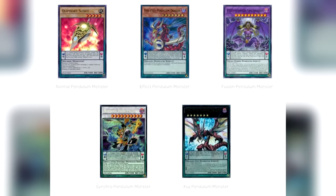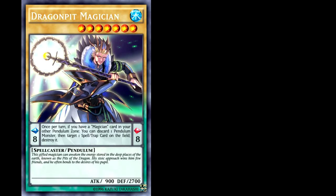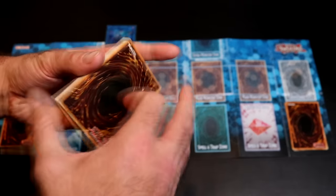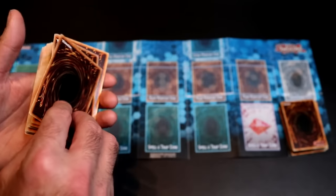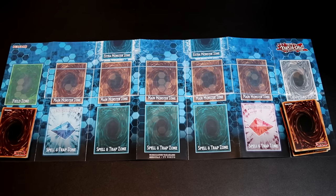Pendulum Monsters come in a few extra flavors. We have Normal and Effect Pendulum Monsters — when building your deck, these go into your main deck. However, there are also Fusion, Synchro, and Xyz Pendulum Monsters. These three are treated as Extra Deck Monsters, so when building your deck, these cards are put into your Extra Deck and act just like any other Extra Deck card.